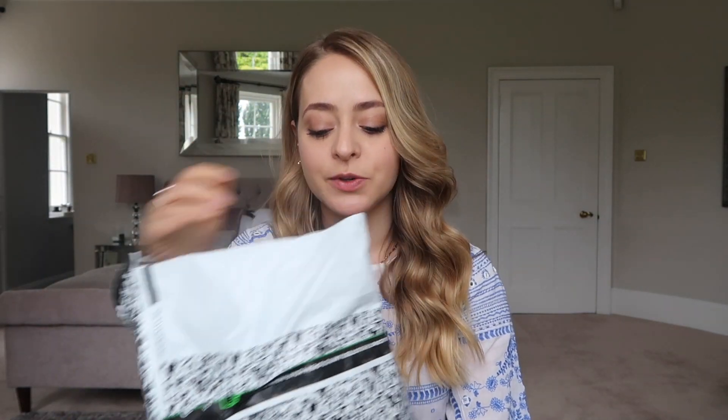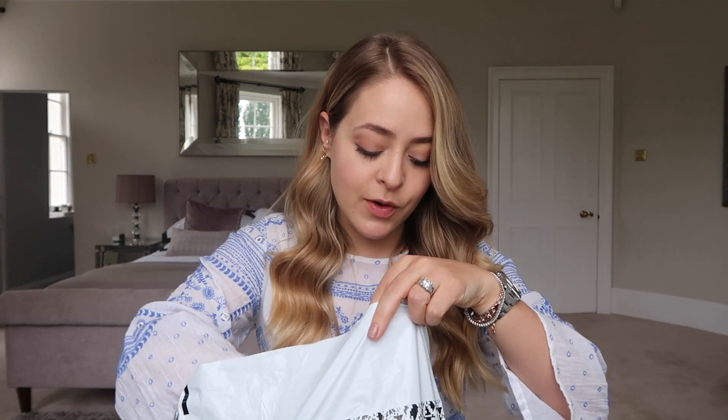Hey guys, welcome back! Today I'm filming a summer haul video — mostly summer dresses, I think there's one skirt in there — an ASOS haul. I'm literally about to head off to the airport in two hours. My very messy suitcase is half-packed, and before I finish packing I thought I'd do a quick ASOS try-on haul. Hopefully it's not as bad as my last one, which turned into a haul fail because I didn't keep anything.